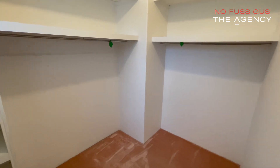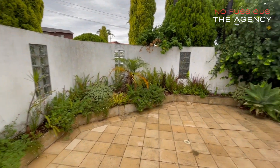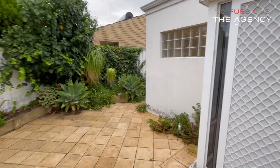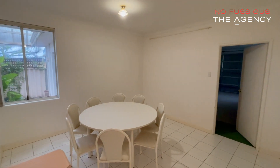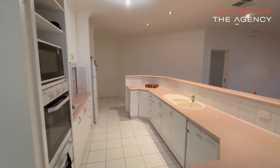All bedrooms have built-in robes. The yard in this home is all mature and low maintenance with its own reticulation throughout. The really generous floor plan allows for a separate meals area.